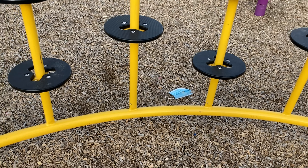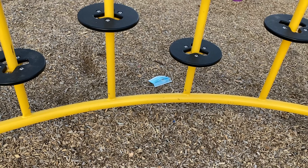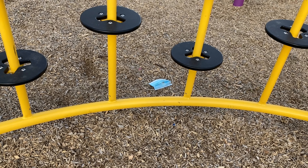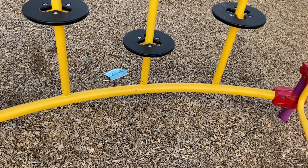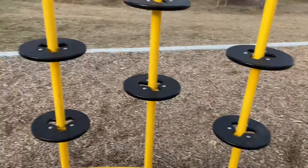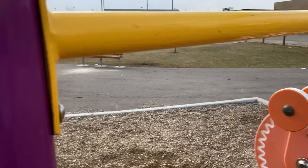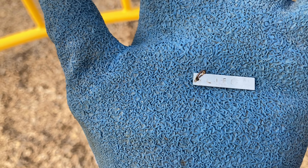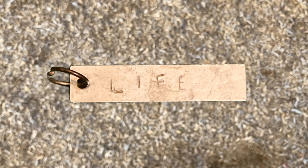First I'm gonna say something about all these masks that are blowing everywhere now. Just disgusting, man. Kleenexes used to gross me out, but now there's masks everywhere. Anyways, found something that's kind of ironic — it says 'Life.'